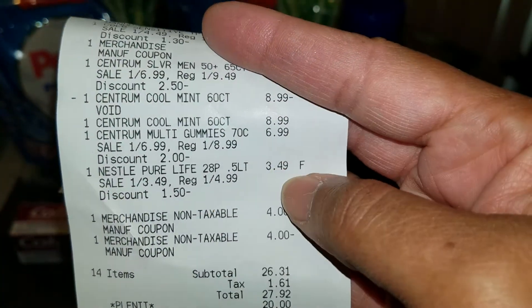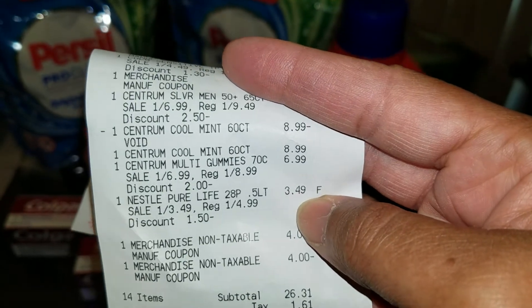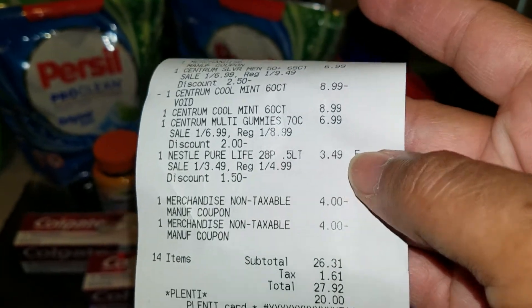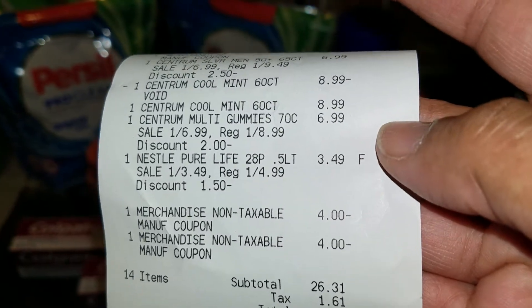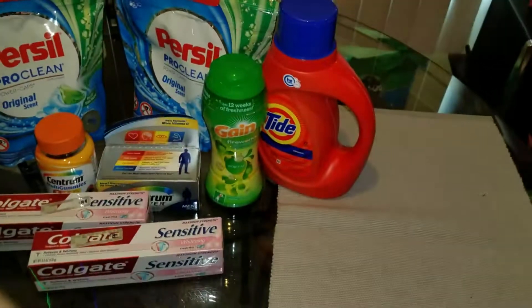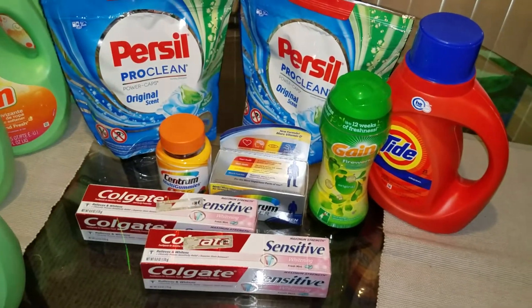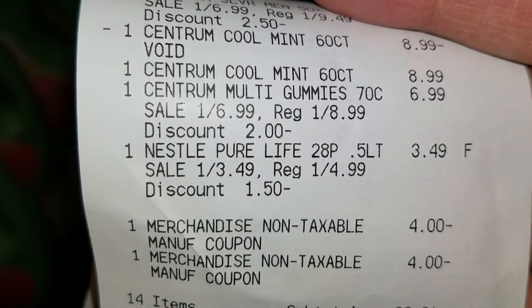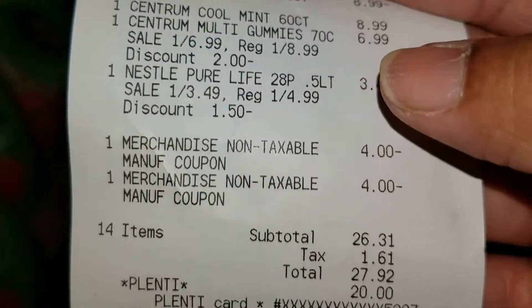My Nestle Water was $3.49. The sale on water is 2 for $6. I only picked up one because that's all I needed, so I didn't get it for $3. When you break up that deal and only get one, you have to pay $3.49 for it — but I was fine with that.